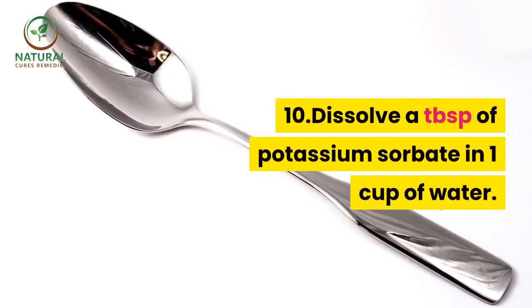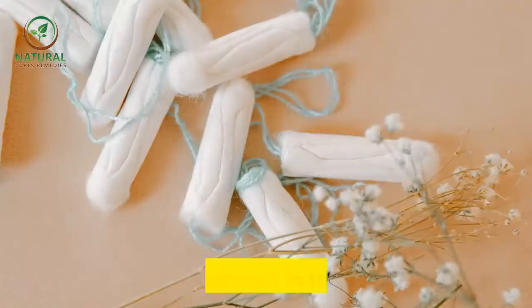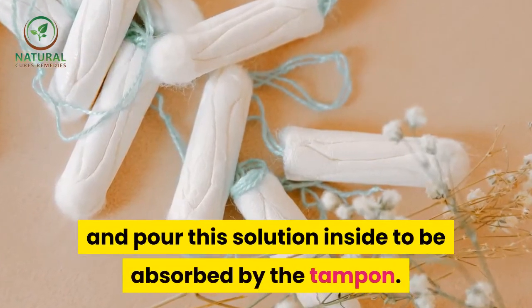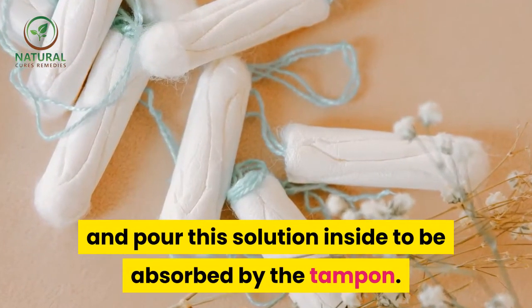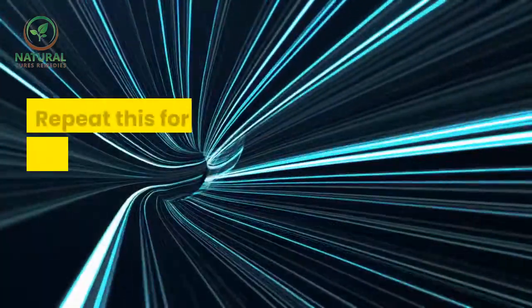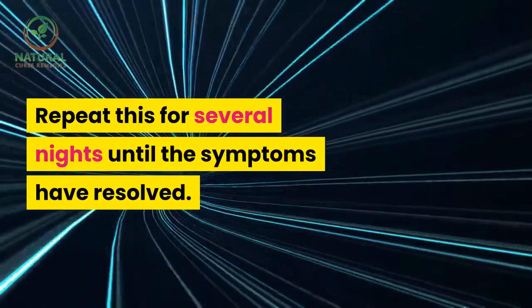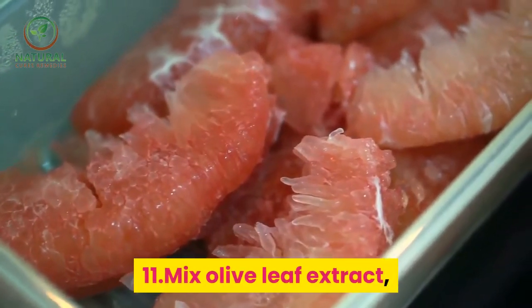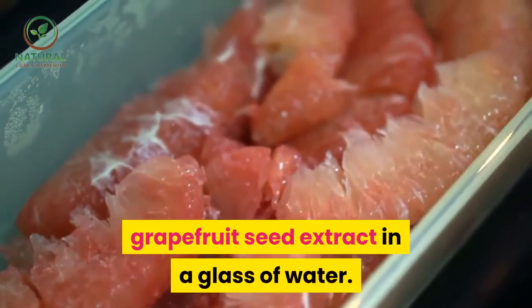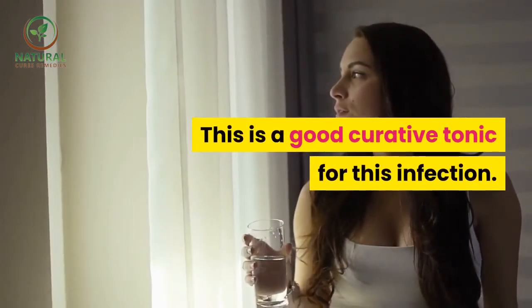10. Dissolve a tablespoon of potassium sorbate in one cup of water. Insert a tampon in the vagina and pour this solution inside to be absorbed by the tampon. Let it stay overnight. Repeat this for several nights until the symptoms have resolved. 11. Mix olive leaf extract and grapefruit seed extract in a glass of water. This is a good curative tonic for this infection.